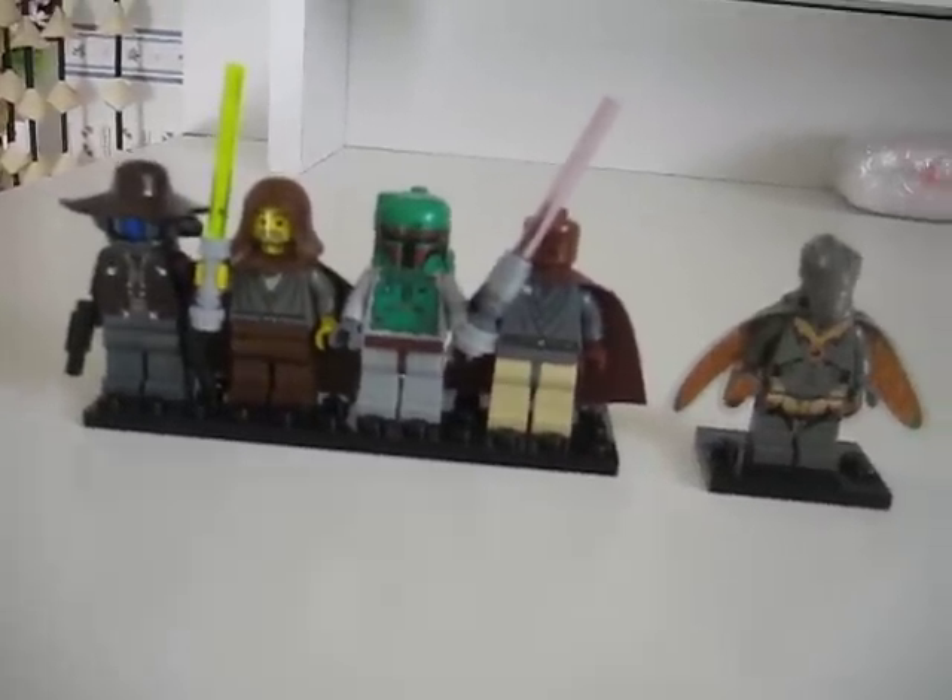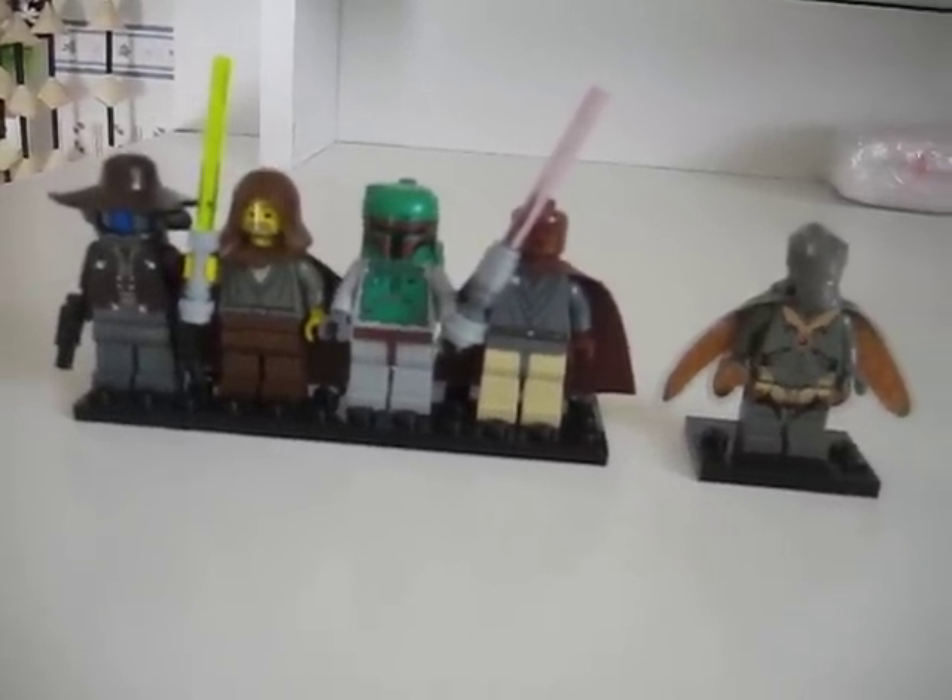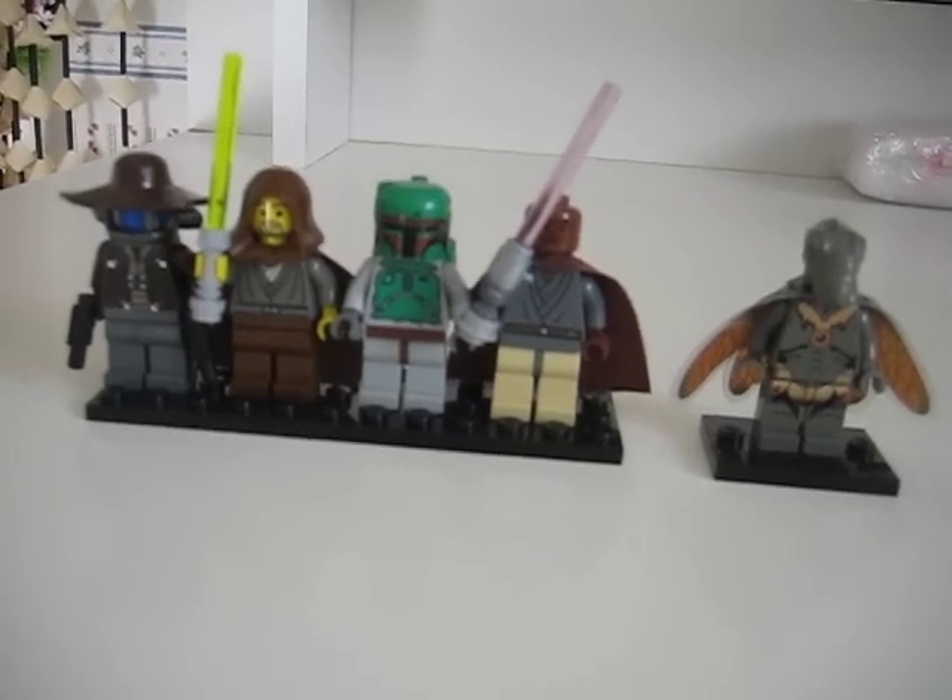Hello YouTube, it's MiniTarrows here again, and I'm doing a quick Bricklink order that I got this week. Let's begin.